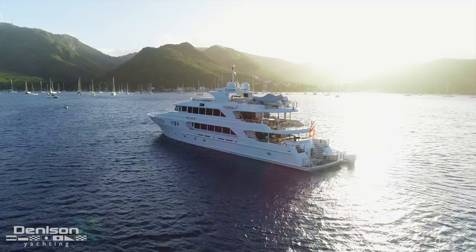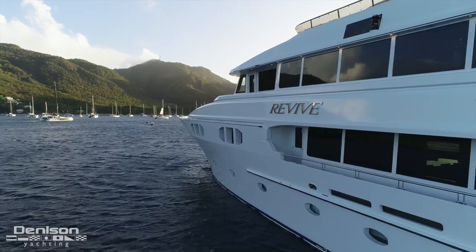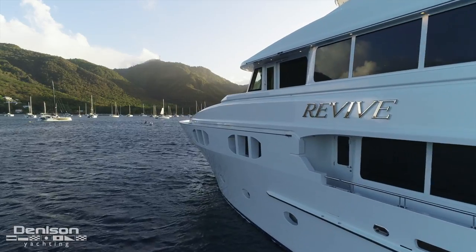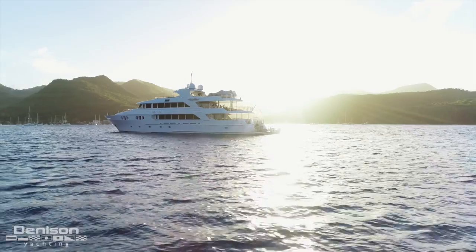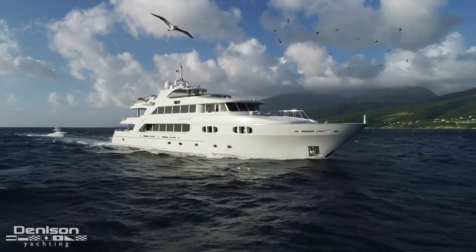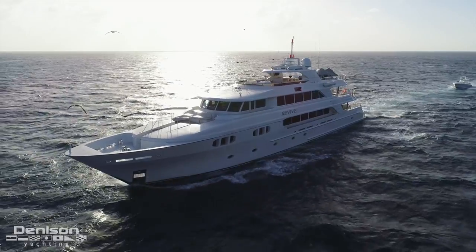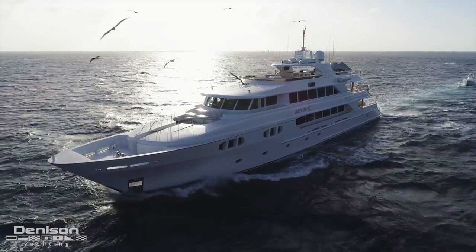This 150-foot yacht was delivered new in 2013 for the owner of Richmond Yachts himself. Revive represents Hull No. 7 from the famed Canadian builder and is Richmond's final build. They took all the best features the previous six builds had to offer and combined them into what's possibly the perfect classically styled 150-foot motor yacht.